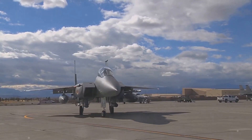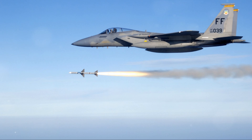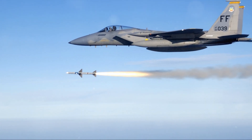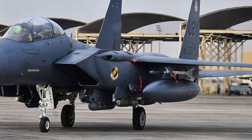Its potent power and versatility have changed the face of aerial combat, etching an indelible mark in the annals of military aviation. With its unparalleled performance and relentless reliability, it's no wonder this bird of prey has soared above the rest. Today you'll discover why the F-15 Eagle remains a force to be reckoned with.